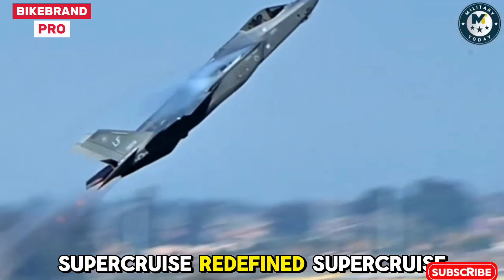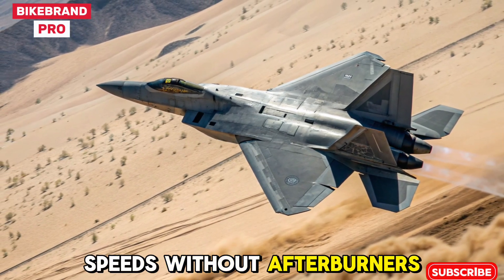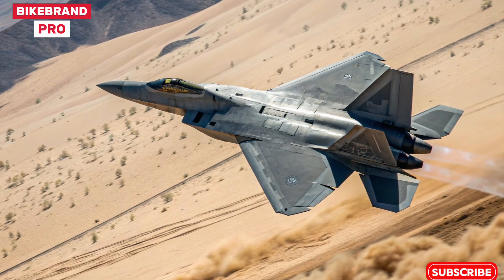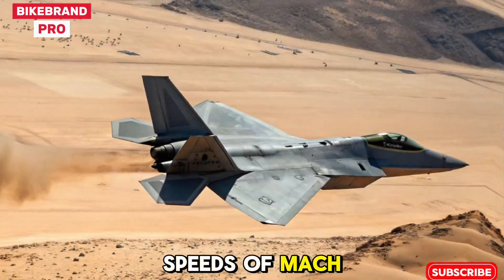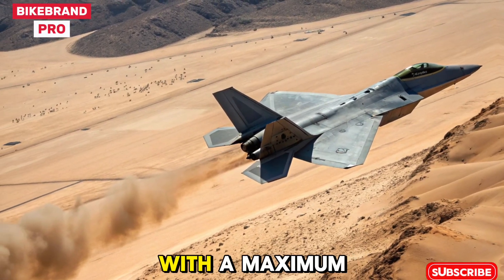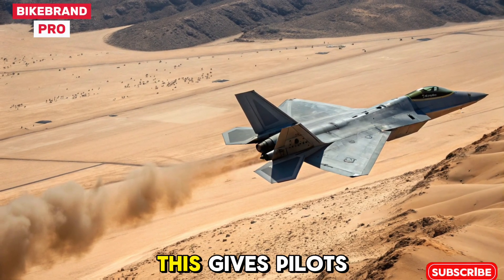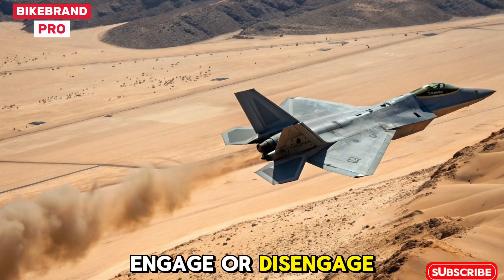SuperCruise Redefined. The ability to fly at supersonic speeds without afterburners was a hallmark of the F-22. In 2026, it's been elevated. The upgraded Pratt & Whitney engines now allow sustained speeds of Mach 1.8+, with a maximum burst capability nearing Mach 2.5. This gives pilots unmatched reach and speed to engage or disengage at will.